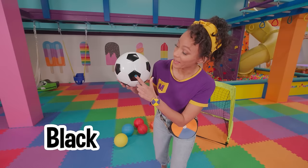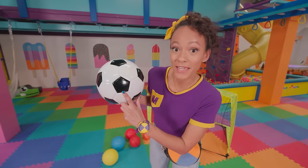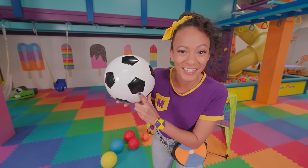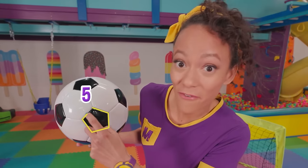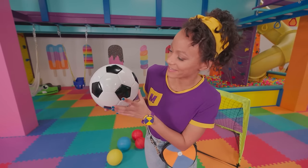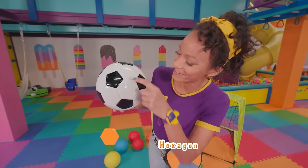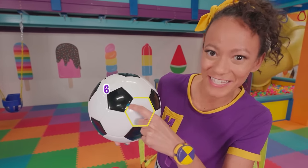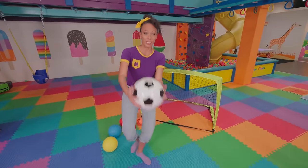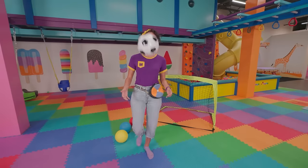Check out the soccer ball — it's black and white, and there's two different shapes on it! This shape is a pentagon! Will you count the sides with me? One, two, three, four, five! A pentagon has five sides! And this shape is a hexagon! One, two, three, four, five, six sides! In soccer you want to get the ball into the goal, but you can't use your hands — you can use your feet, you can use your knees!